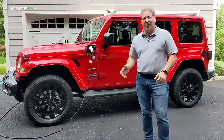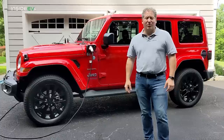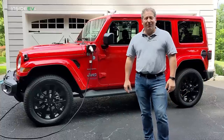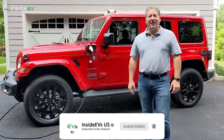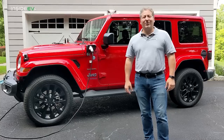Jeep did a good job with the level two onboard charging. That's it for the 70 mile an hour highway range test for the 2021 Jeep 4xe. Please click that subscribe button and ring the notification bell so you don't miss any upcoming content here on the Inside EV's YouTube channel. Thanks for watching.